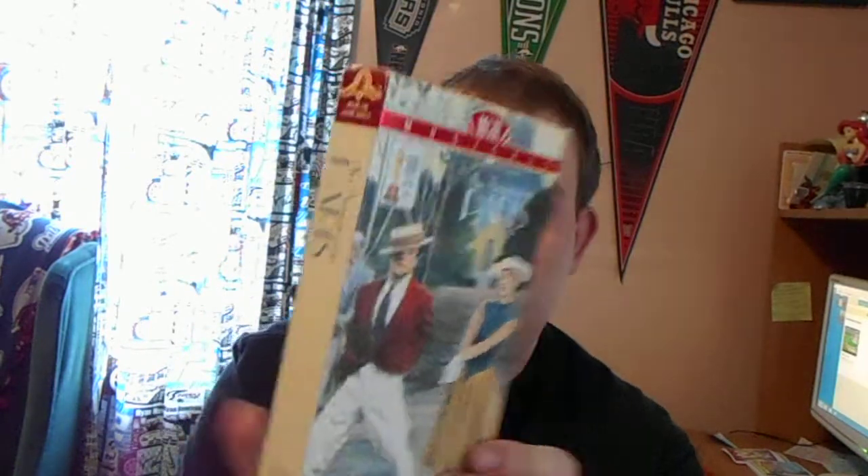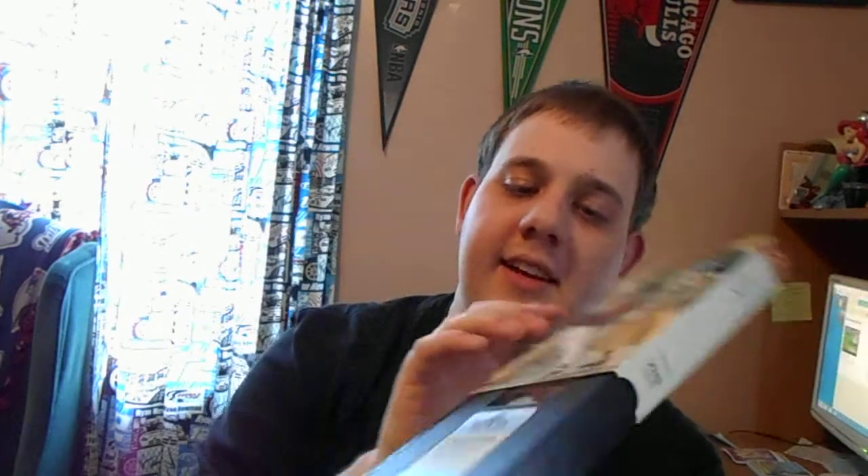We have the VHS of An American in Paris from 1988. It got six Academy Awards and won Best Picture. There's your sticker label, and this is printed on February 13, 1992.